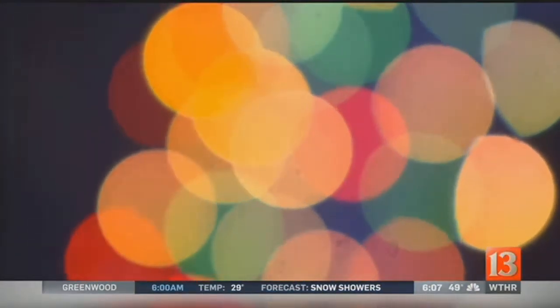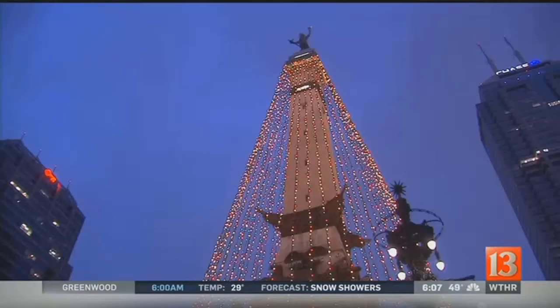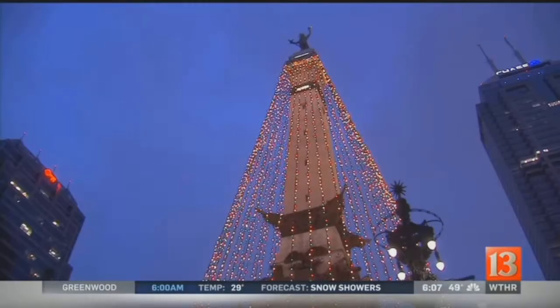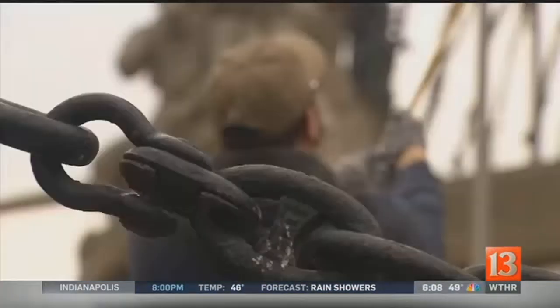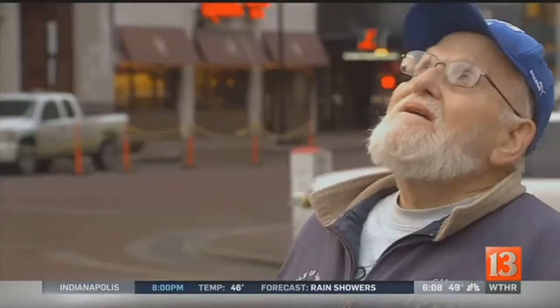There's excess slack. Lit nonstop since the day after Thanksgiving, the switch went off live during sunrise at 8 o'clock — 3, 2, 1 — and there they go. The work then begins to take down all 56 strands.